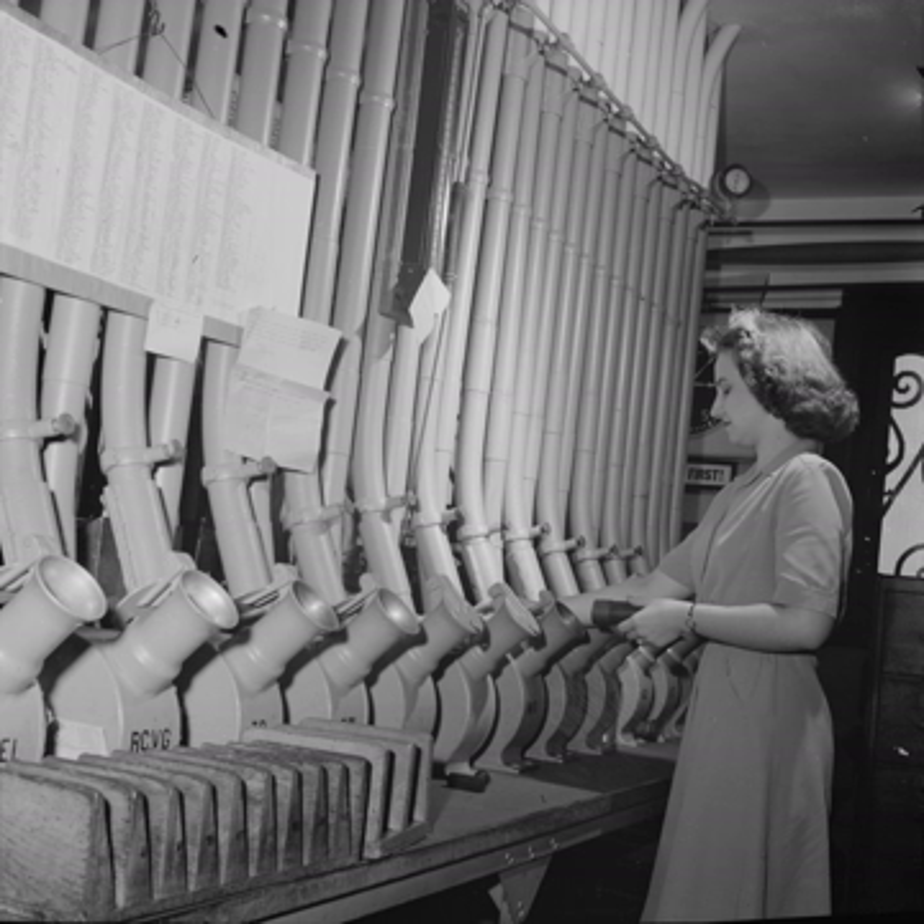Technology editor Quentin Hardy notes that renewed interest in transmission of data by pneumatic tube accompanies discussions of digital network security, and he cites research into London's forgotten pneumatic network.